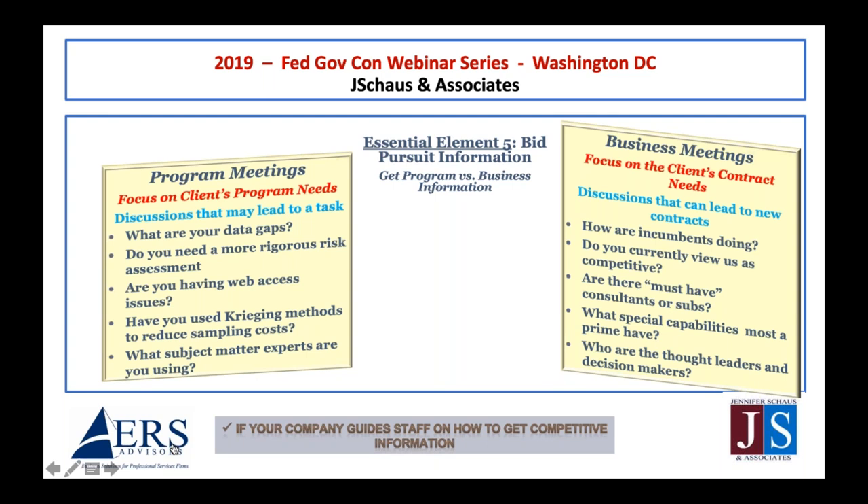Many technical staff don't know the difference between program information and competitive business information without it being pointed out. Program meeting questions are on the left; competitive information for business meetings is on the right. Some are not comfortable asking competitive questions and often need help getting past that reluctance — which is why I focus on helping early-career professionals move from the left to the right. Check this box if your company guides staff on how to use competitive information. Many firms don't — they just assume.